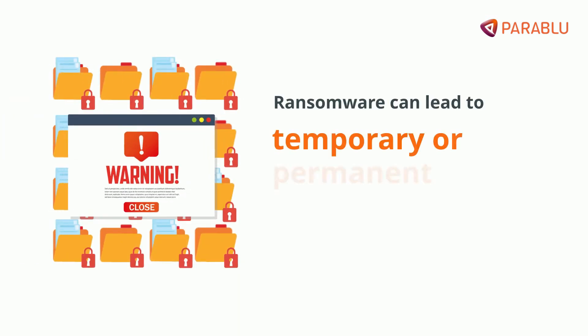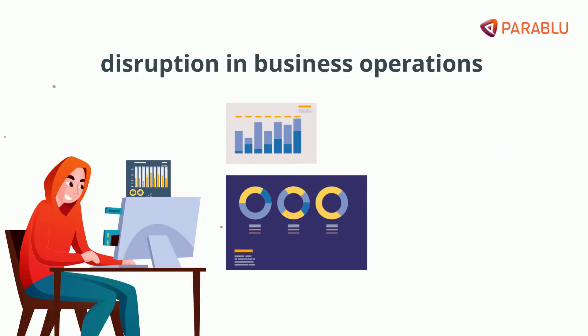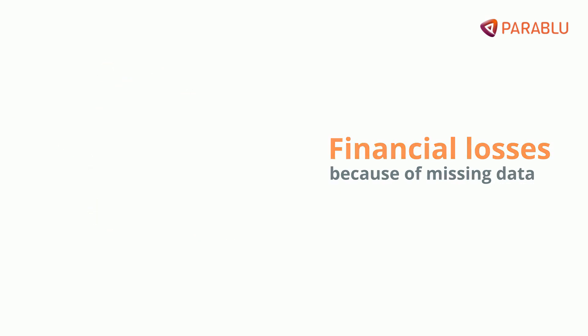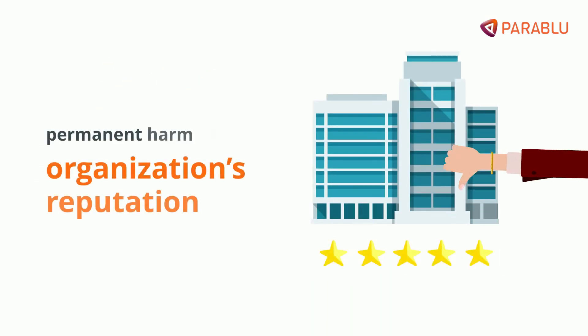Ransomware can lead to temporary or permanent loss of sensitive information and disruption in business operations. Apart from financial losses incurred because of missing data, it can cause serious public relations damage and irreparably harm an organization's reputation.